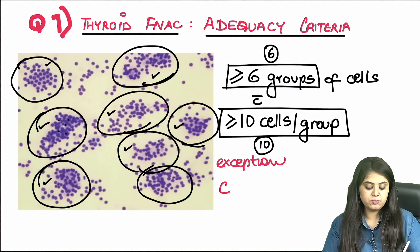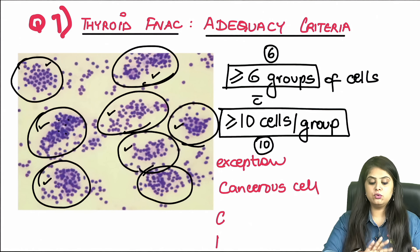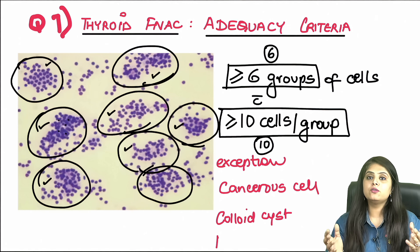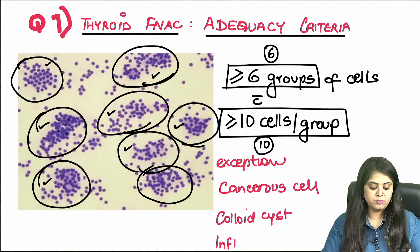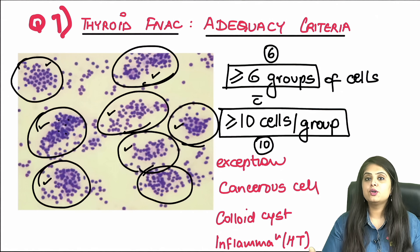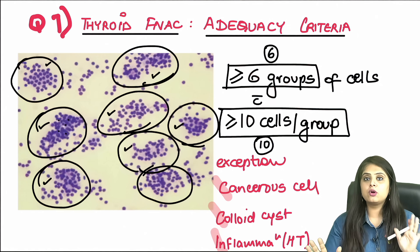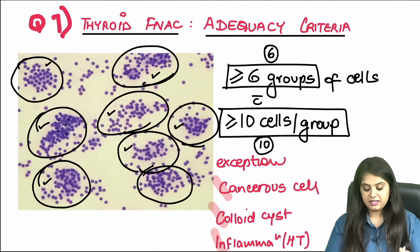For NEET PG students, there are three exceptions to the 6-group/10-cell adequacy rule: first, if any cancerous cell (CCI) is seen, report it immediately regardless of cellularity. Second, in colloid goiter or colloid cyst, abundant golden colloid is seen but not many cells — report on the colloid. Third, in inflammation like Hashimoto's thyroiditis, lymphocytes predominate over thyroid cells. In these three situations, proceed with diagnosis even without meeting the 6×10 protocol.